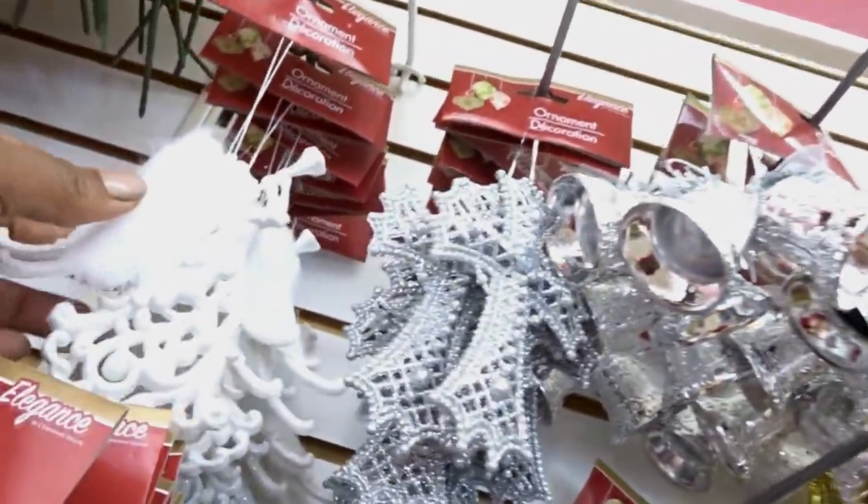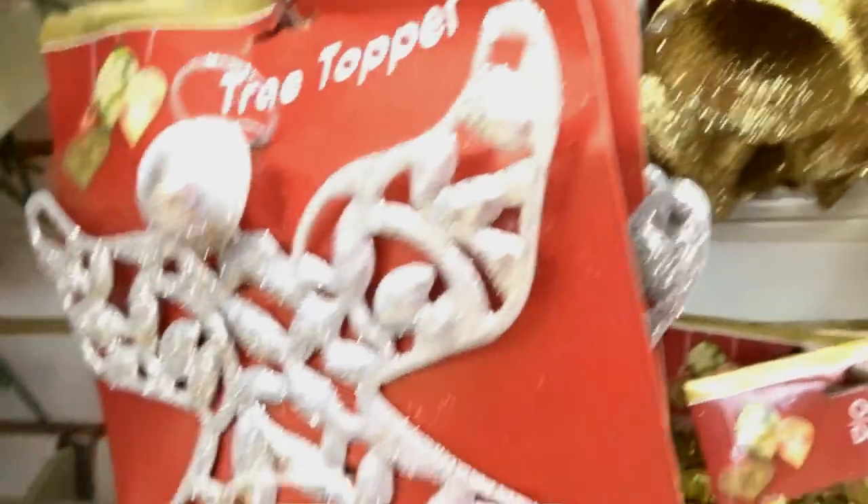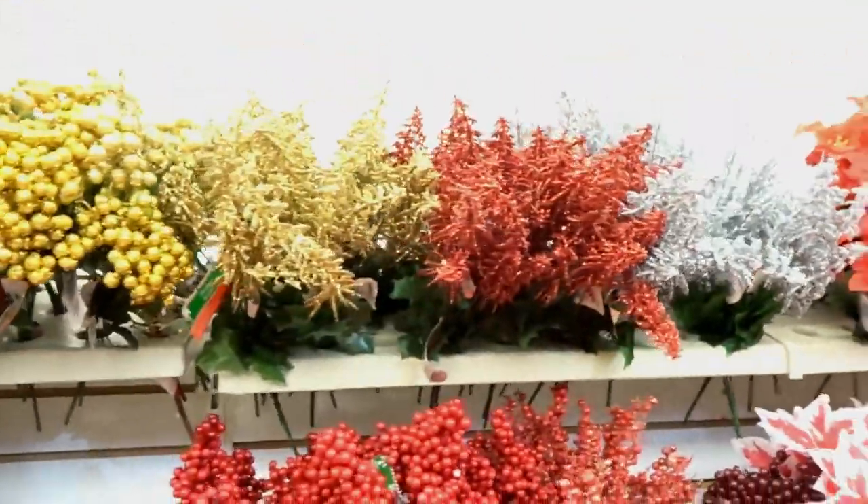They got a furry wing angel with real furry wings, and they got tree toppers. And these are the Christmas flowers they have out right now.